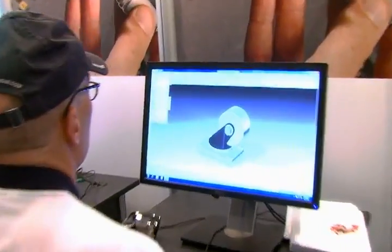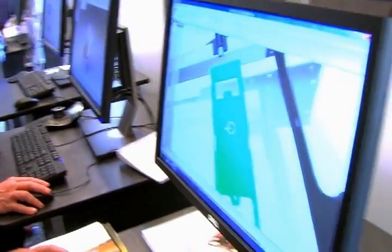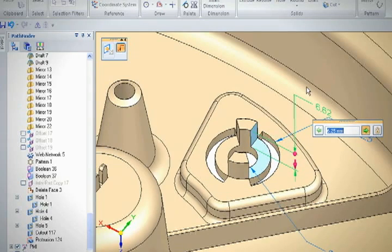How many times have you had to edit another person's model? Editing other people's data — within large companies but even small companies, the guy who created the model originally is not going to be the guy that edits it. If he's busy on a different project, you've got to edit his model. With synchronous technology, that's fine because it's very easy to do.